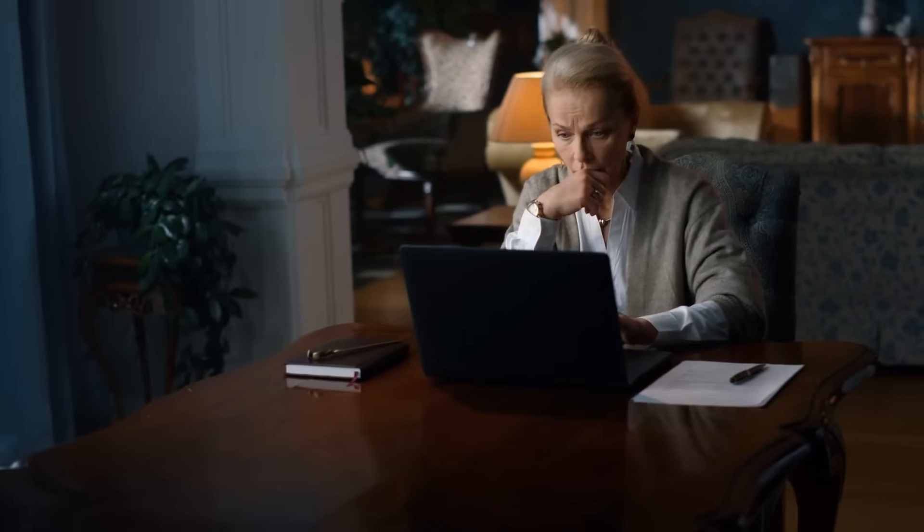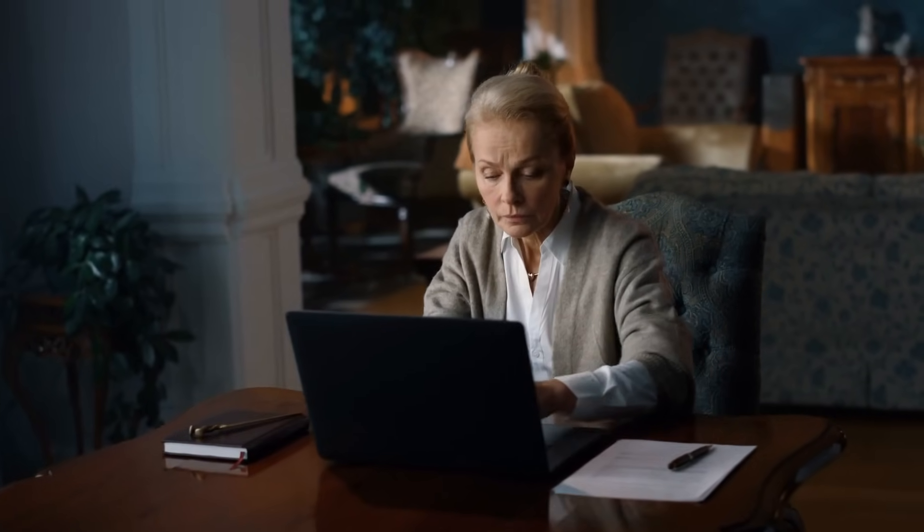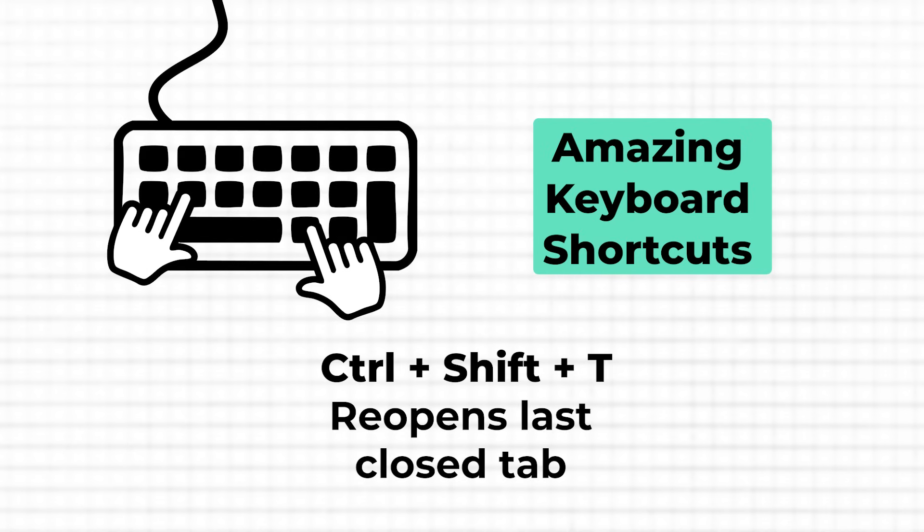Now let's move on to your browser and look at two very common use cases. You're working on a project, researching online and you've got multiple tabs open with important information. Then in a moment of distraction or just by mistake, you close one of those tabs — maybe the one with that crucial article or data you were about to reference. Normally this would send you into panic trying to remember the URL or searching through your browser history. But with Ctrl, Shift and T, there's no need to worry anymore.